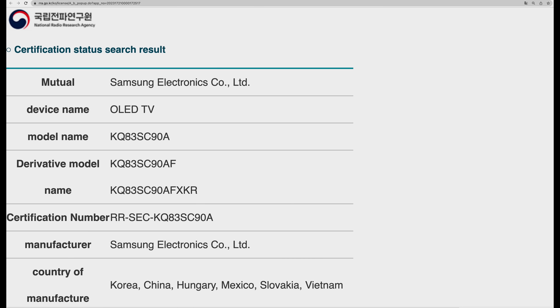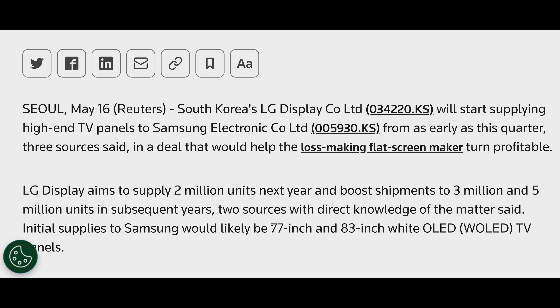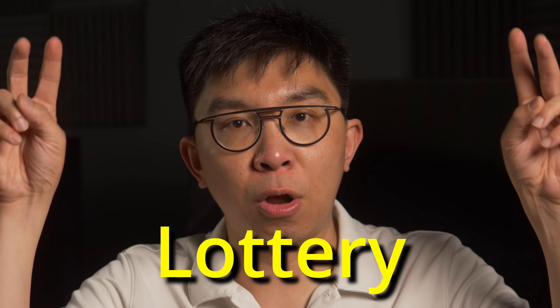Of course, the 83-inch Samsung S90C will definitely be a WRGB OLED, since QD OLED is not available in 83 inches. But considering that LG Display will also be supplying 77-inch WRGB OLED panels to Samsung Electronics initially, consumers may face a situation where they won't know if they'll get a QD OLED panel or a WRGB OLED panel when buying a Samsung S90C — hence panel lottery.